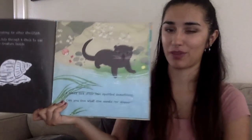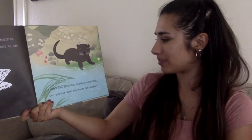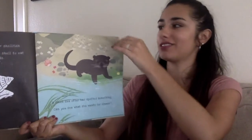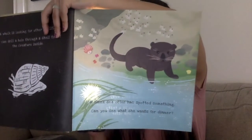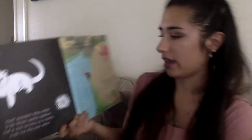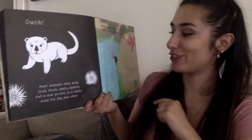I'm sure some of you might be familiar with this animal — it's a sea otter. A sea otter has spotted something. Can you see what she wants for dinner? Let's see. So there's the otter. But do you see the spikes right there? It says, ouch! Most animals stay away from those nasty spikes. But a sea urchin is a tasty meal for the sea otter.